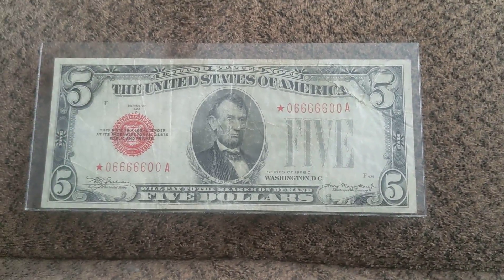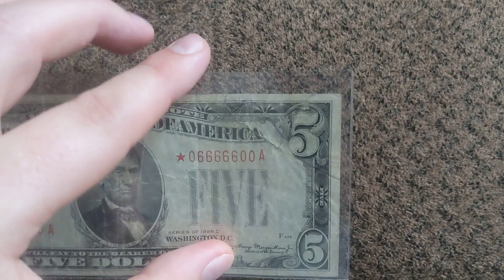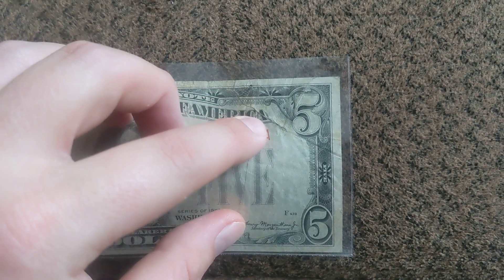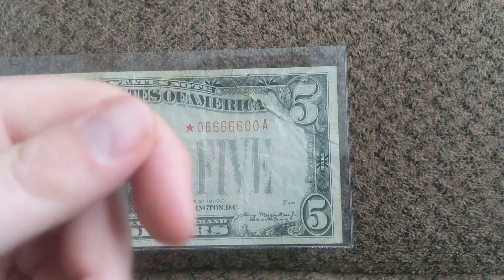Let me go ahead and say with this note, if you look at it, look at that top right corner — something isn't right. That is because there is a tear from here down to about right there. Literally it's torn, it's ripped, however you want to look at it.